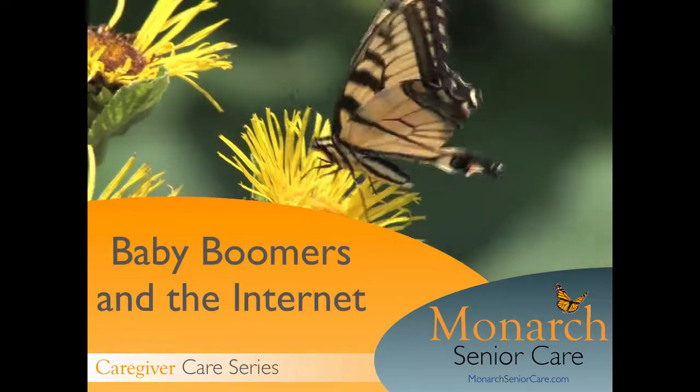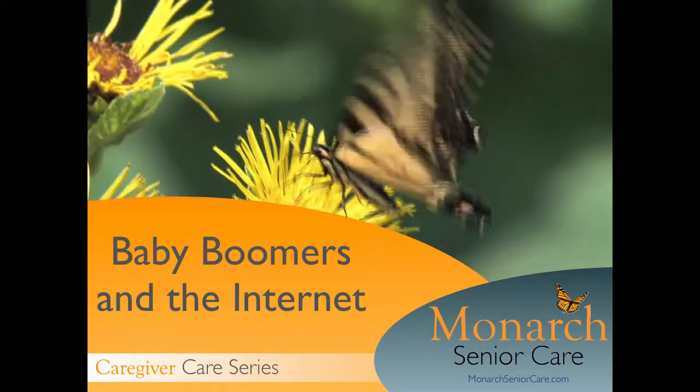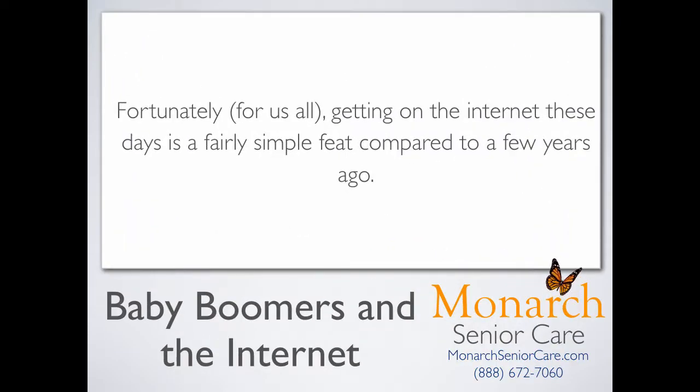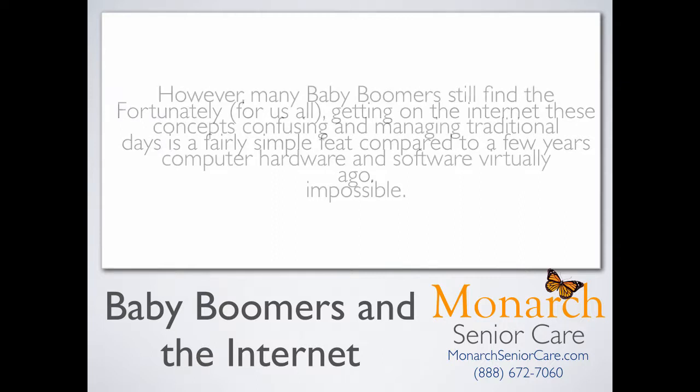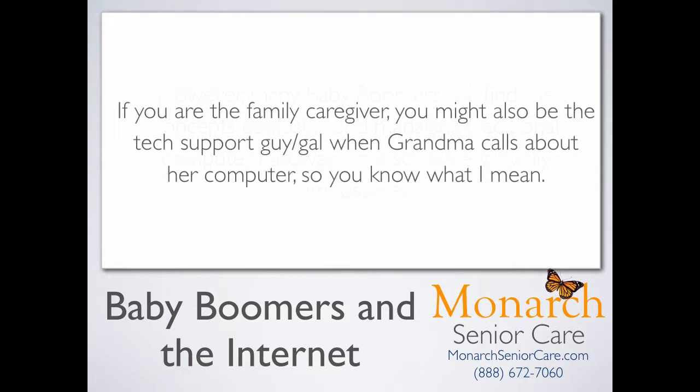Welcome to Monarch SeniorCare's Caregiver Care Netcast. Today's topic is baby boomers and the internet. Fortunately for us all, getting on the internet these days is a fairly simple feat compared to a few years ago. However, many baby boomers still find the concepts confusing and managing traditional computer hardware and software virtually impossible. And if you're the family caregiver, you might also be the tech support guy or gal when grandma calls about her computer.